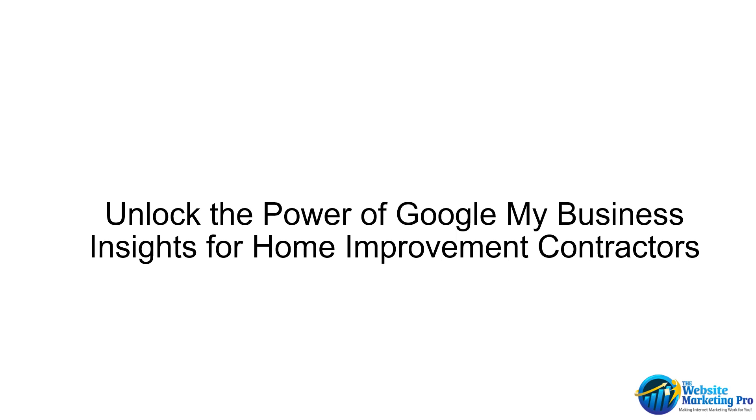Hi, this is Dick Ingersoll, the Website Marketing Pro, and today we're going to unlock the power of Google My Business Insights for home improvement contractors.